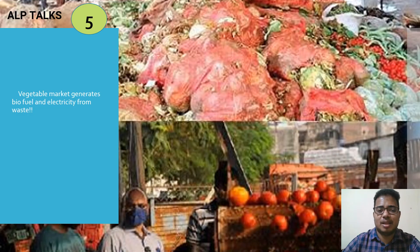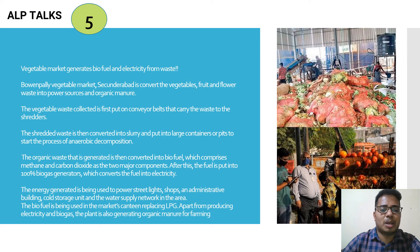The next topic: a vegetable market generating biofuel and electricity from waste. The Bointipoli vegetable market converts vegetable, fruit, and flower waste into power and organic manure. The vegetable waste is first placed on conveyor belts that carry it to shredders, and the shredded waste is then converted into slurry and put into large containers or pits for anaerobic decomposition.